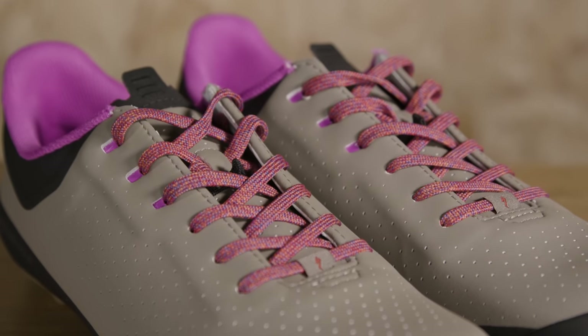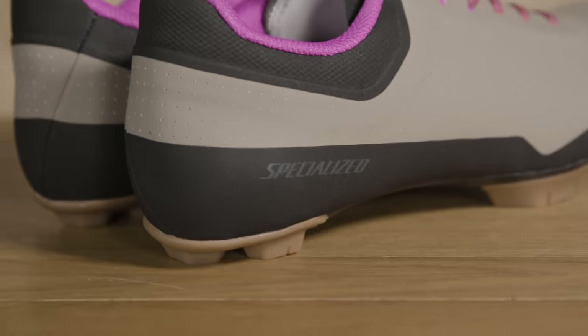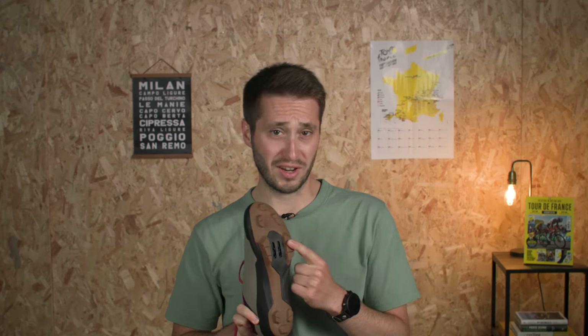These uppers are perforated synthetic material, and to deal with all that walking, you've got protection right around the base where the upper meets the sole.